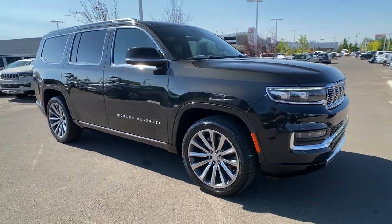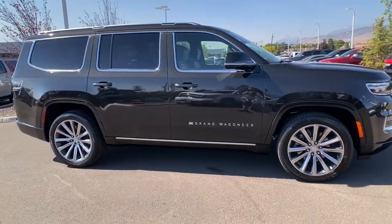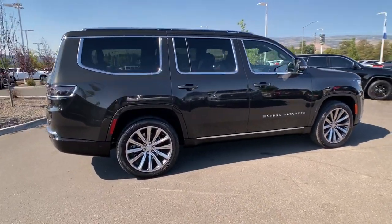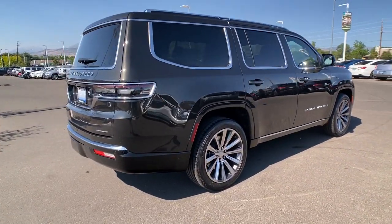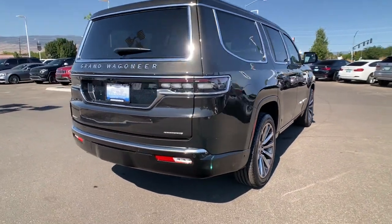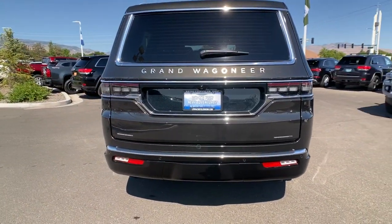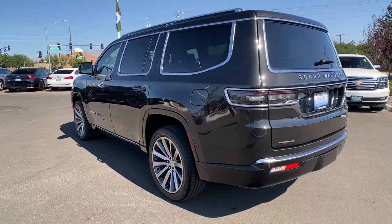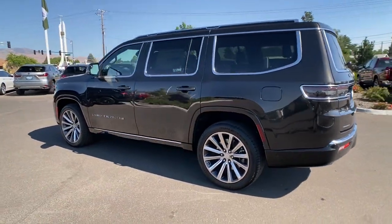Look no further than the 2022 Jeep Grand Wagoneer. Get the features you need and the comfort and style you've been hoping for. This well-equipped vehicle is an excellent value and will help you make the most of every drive. All you need to do is relax and enjoy the ride. The following are some of this vehicle's highlighted options.